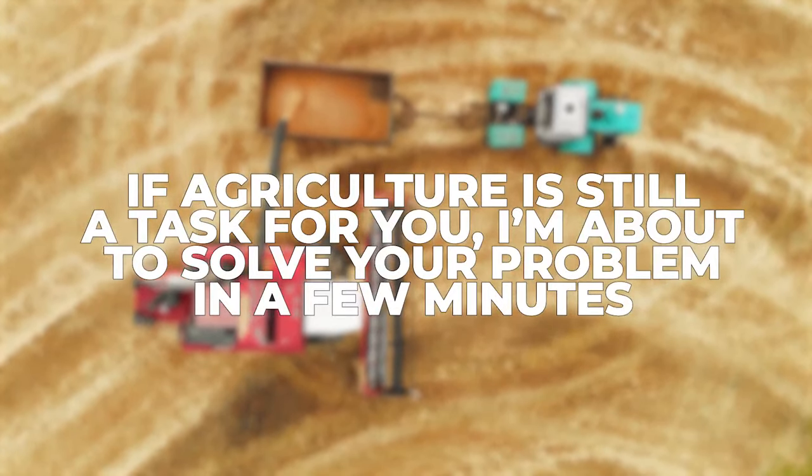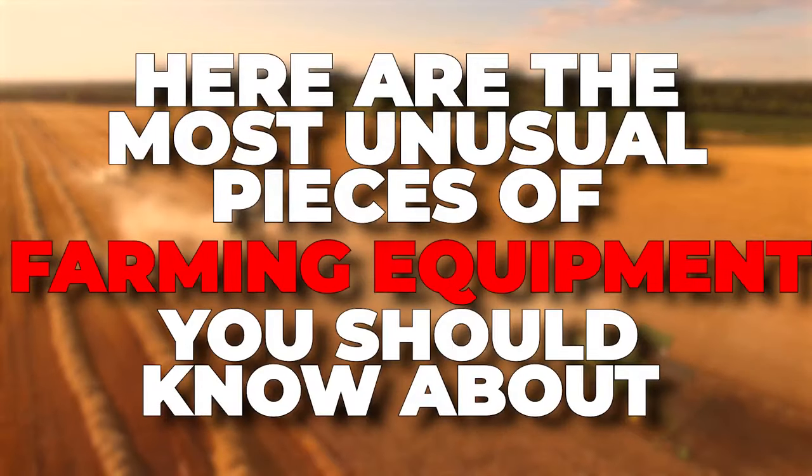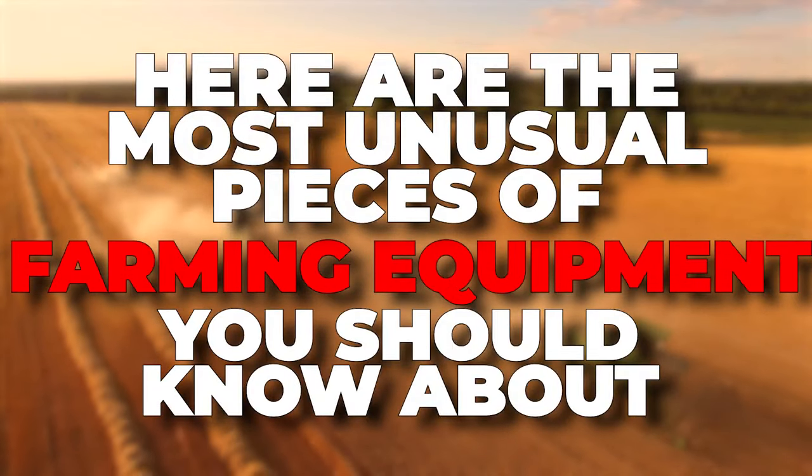If agriculture is still a task for you, I'm about to solve your problem in a few minutes. Here are the most unusual pieces of farming equipment you should know about.